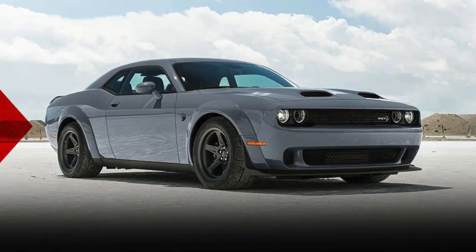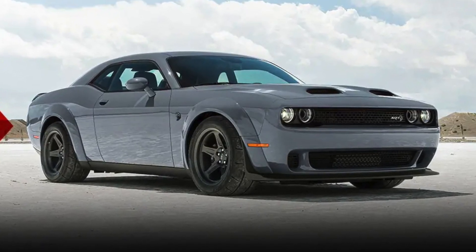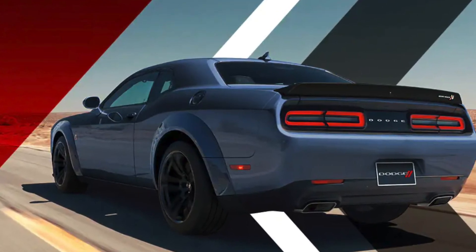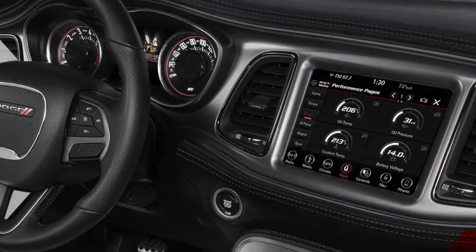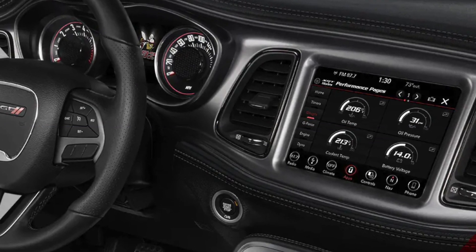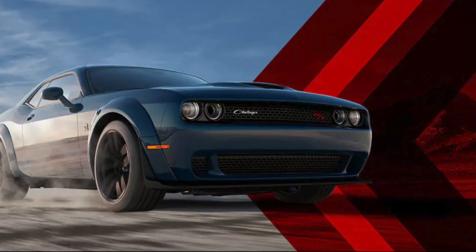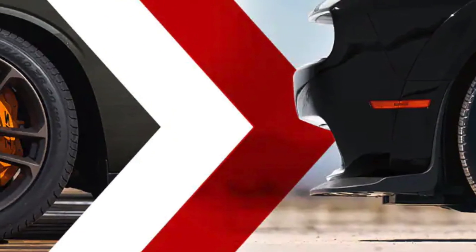The Challenger 170 is a safe car, earning a five-star overall safety rating from the National Highway Traffic Safety Administration and a Top Safety Pick Plus rating from the Insurance Institute for Highway Safety. It is also equipped with a number of driver assistance features, including adaptive cruise control, lane departure warning, and blind spot monitoring. Whenever you have such power, it's great to know you also have such safety.